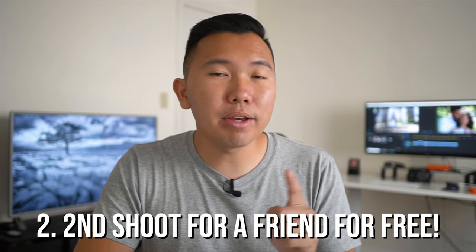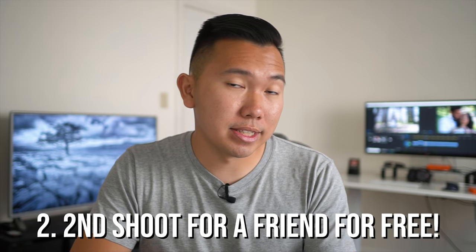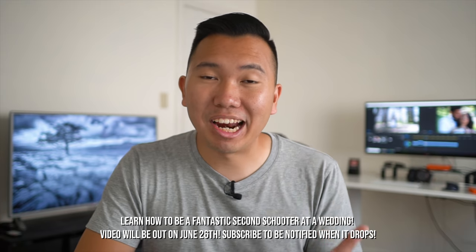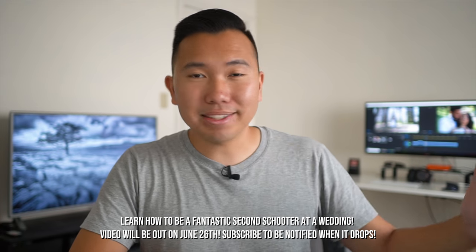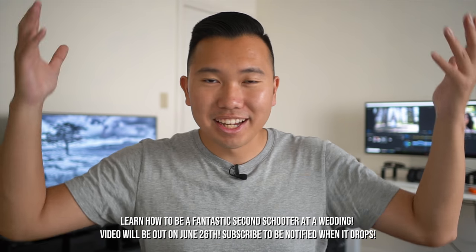Tip number two: find a friend or someone you know who's already in the business and offer your assistance for free, whether it be second shooting, third shooting, or being a pack mule and carrying their tripods. In my case I got lucky — Eric was starting to shoot weddings at the time when we both owned the same camera, and that's how I got my ball rolling.